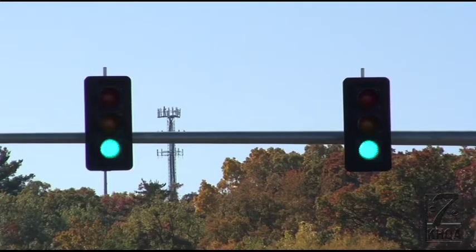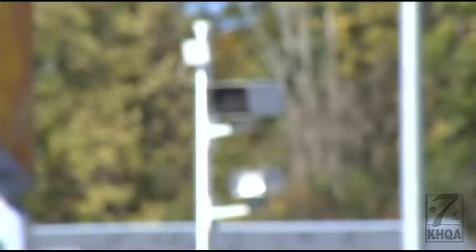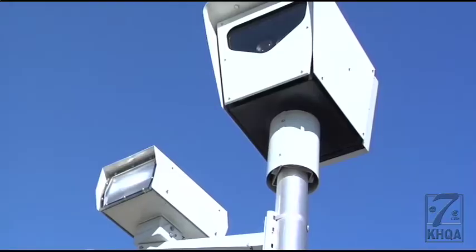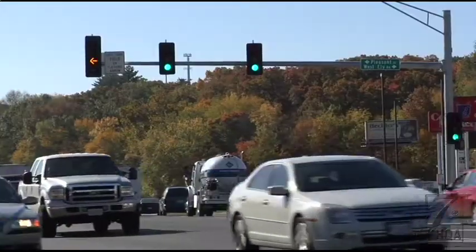Run a red light at one of four intersections in Hannibal and you're bound to get a ticket in the mail. This is the big one — this is where all the bottlenecks occur and this is where people run the red lights. Red light cameras captured the most violators at the West Ely and Pleasant Street intersection at U.S. 61.